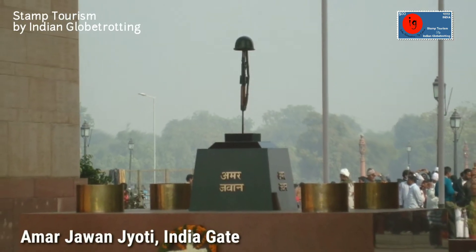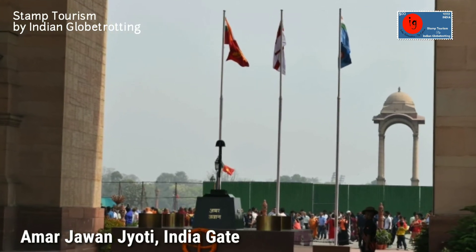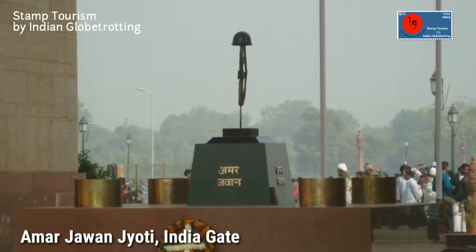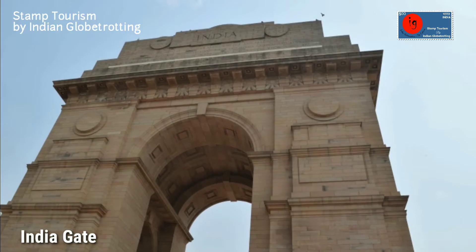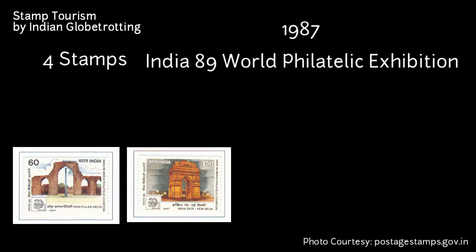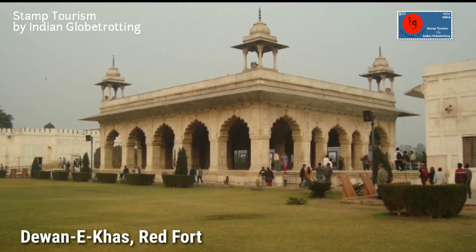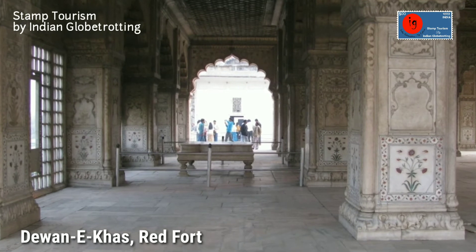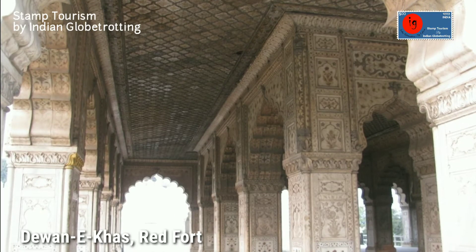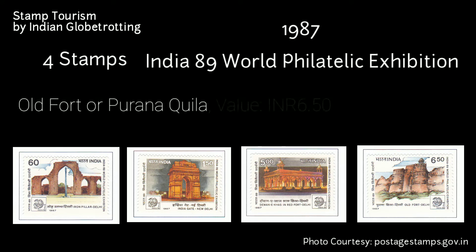Amar Jawan Jyoti is located under India Gate at Rajpath in New Delhi. It is an Indian memorial constructed after the Indo-Pakistan War of 1971 to commemorate the martyred and unknown soldiers of the Indian armed forces. The memorial was constructed in December 1971 and inaugurated by Indira Gandhi in 1972. The third stamp has an image of Diwan-i-Khas in Red Fort, Delhi, valued at 5 rupees. The Diwan-i-Khas — meaning 'hall of private audience' in Persian — was a chamber in the Red Fort built in 1648, where Mughal Emperor Shah Jahan received courtiers and state guests. It was also known as Shah Mahal. The fourth stamp has an image of Old Fort in Delhi, valued at 6 rupees 50 paise.